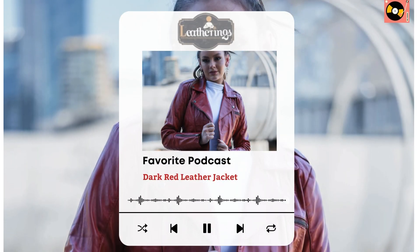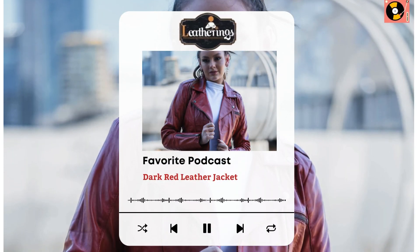Hello everyone, it's Kyle Snow, certified fashion designer representing Leatherings. Today, we're diving into a crucial topic: the dark red leather jacket. Whether you're a fashion enthusiast or just curious about how to style this eye-catching garment, you're in the right place.